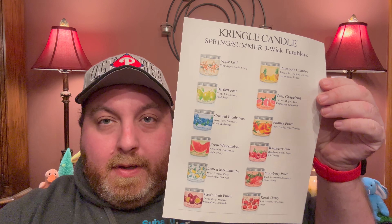Now we're going to get into the three wicks. Kringle is going to hit us hard over the next month with new releases. I have 12 new releases — three wicks, not all brand new fragrances but most of them are. These are going to be $26. Save 15% with code PHILLYCANDLEMAN. Launching Thursday, February 15th at 9 a.m. Eastern Standard Time.